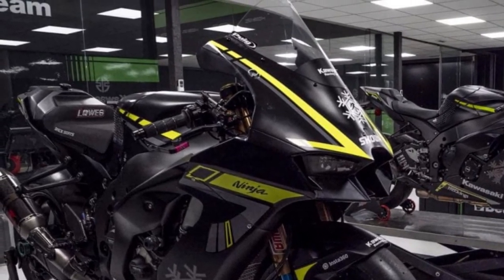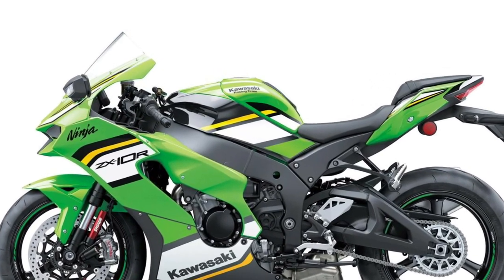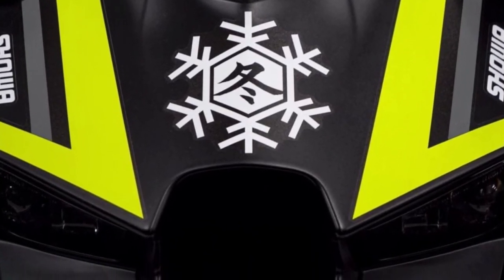Introducing the 2025 Kawasaki Ninja ZX-10R, a pinnacle of sport bike engineering and performance, designed to dominate the track and thrill riders with its cutting-edge technology and aggressive styling.